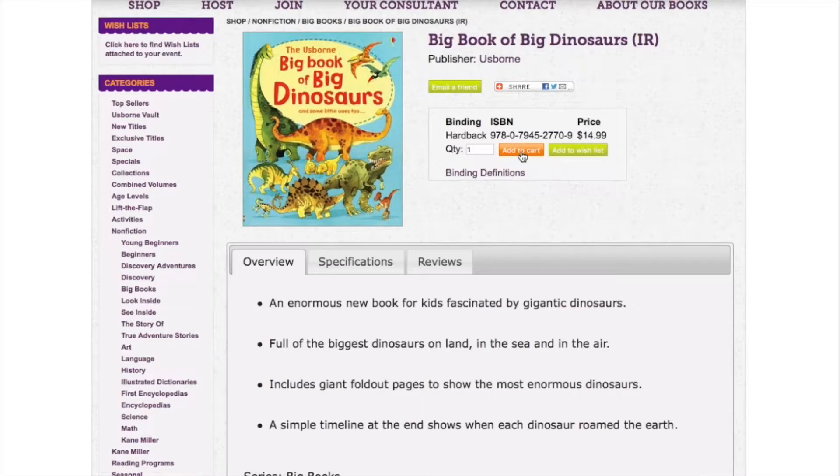When you're ready to shop, you can add it to your cart by hitting the orange button, or you can add it to your wish list by hitting the green button.